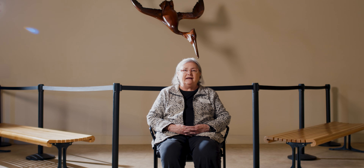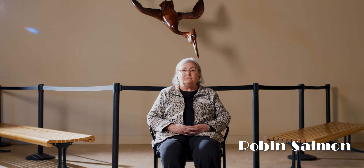My name is Robin Salmon, and I'm Vice President of Art and Historical Collections and Curator of Sculpture.